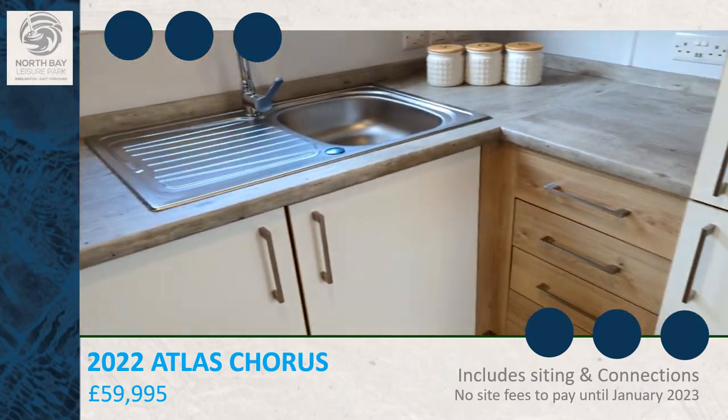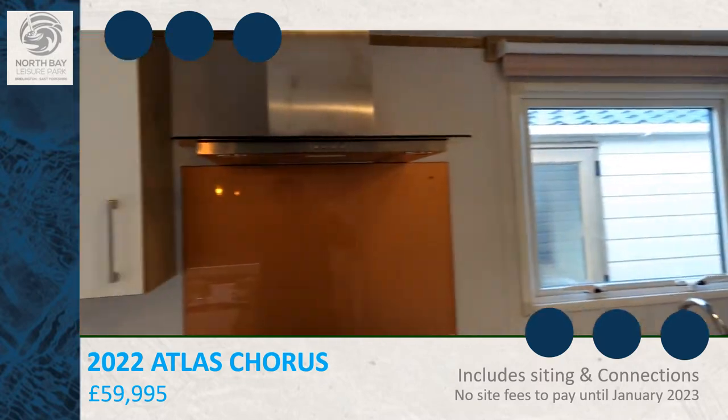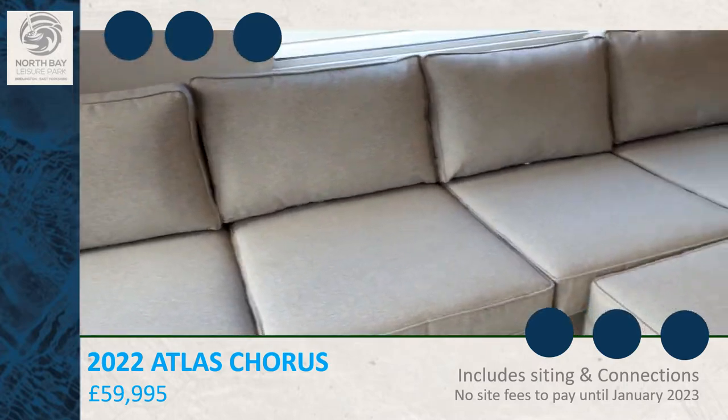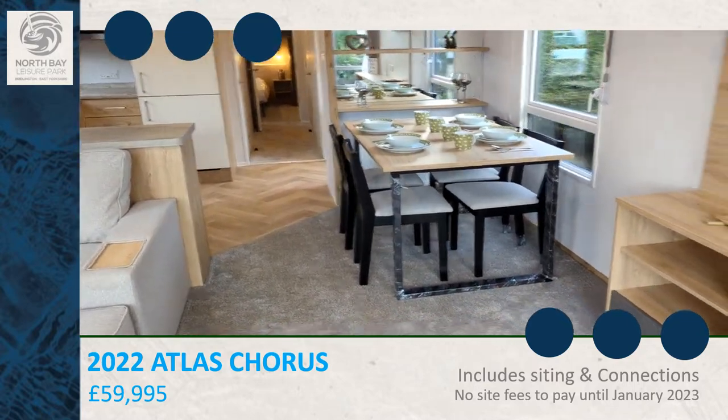There's a big fridge freezer, fitted microwave, and a sofa that pulls out into a sofa bed.